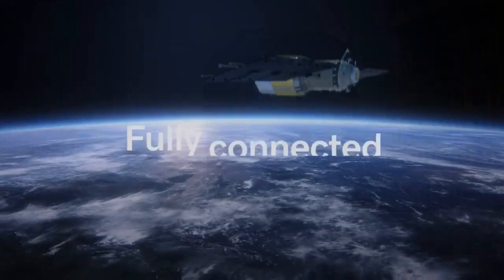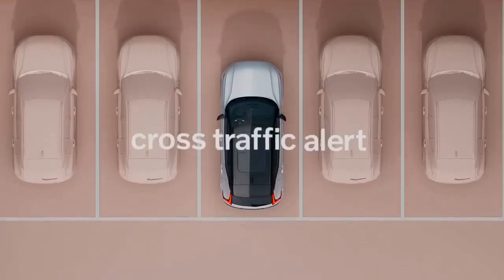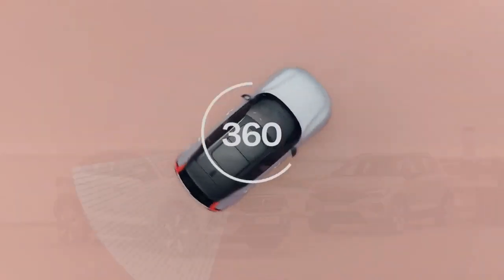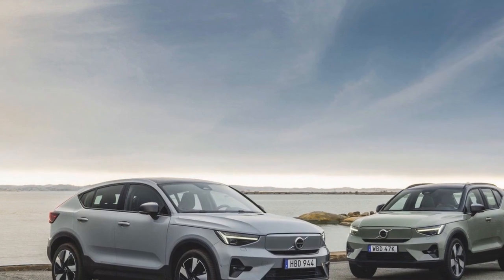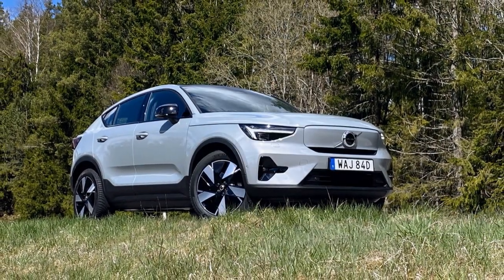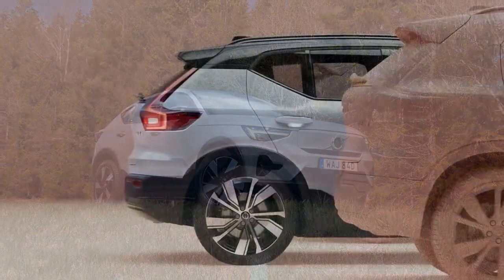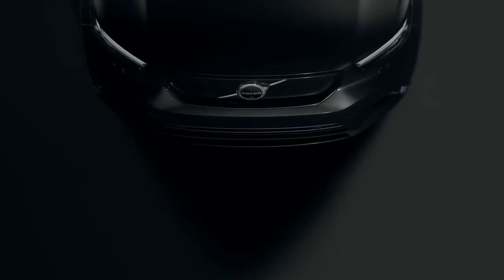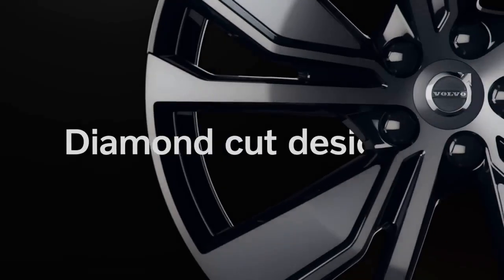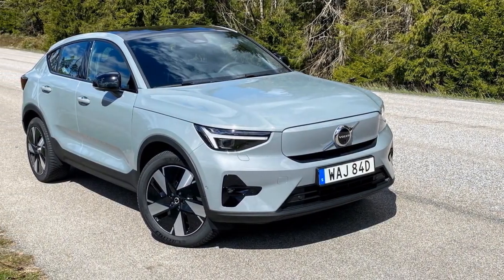Electric Powertrain and Performance. Under the hood, the 2024 Volvo C40 Recharge is powered by a state-of-the-art electric powertrain that delivers impressive performance while being eco-friendly. Its dual electric motors — one on each axle — provide all-wheel drive, making it capable of accelerating from 0 to 60 mph in just over 4 seconds. The C40 Recharge is equipped with a high-capacity battery pack offering an estimated range of over 200 miles on a single charge. Fast-charging capability allows the battery to recharge to 80% capacity in around 40 minutes, making it convenient for on-the-go charging.